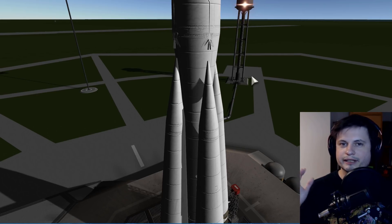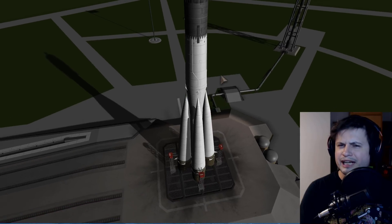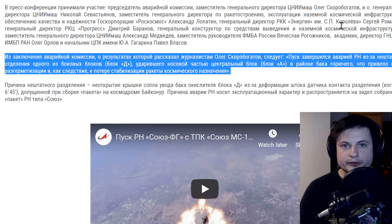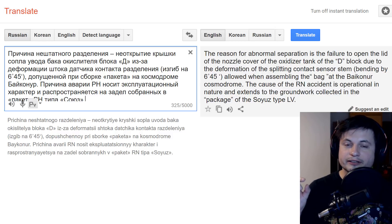This is where it gets a little bit hazy and tricky, because Roscosmos did release a very short and brief description of what they think happened, and with my broken Russian I was kind of able to translate it. So according to their press release, the problem occurred with the D-block, one of the so-called booster blocks of the rocket. And this right here is actually the only reason they give. I've read this several times and even used Google Translate to really try to understand what's actually being said here, but in a nutshell...